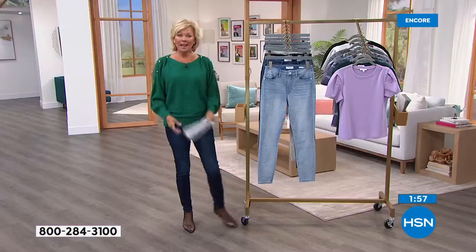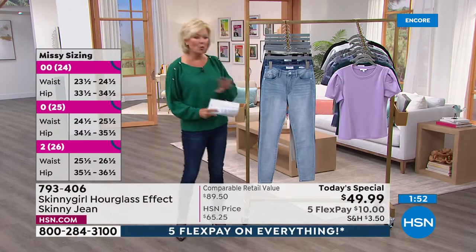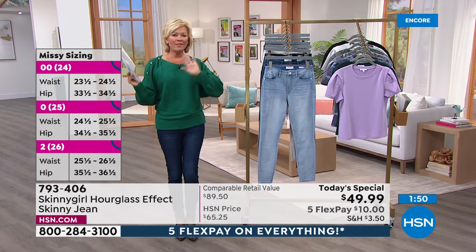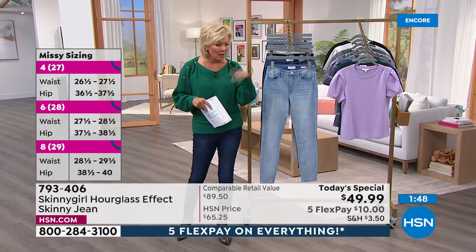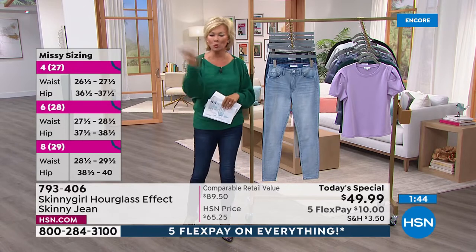It's $10 — everything's on five flex today. $10 to get these delivered to you, then try them. If you don't love them, it even comes with a return label — just put it right back on the package and drop it off at your favorite postal service.